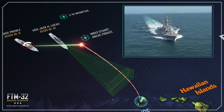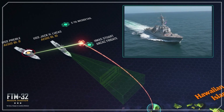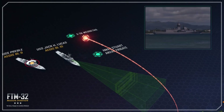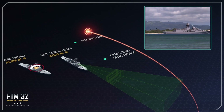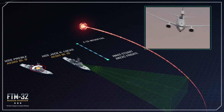Nearby, the Aegis Baseline 10 destroyer USS Jack H. Lucas participates in support of its initial operational test and evaluation campaign, while Australia's ANZAC-class frigate HMAS Steward, together with their E-7 Wedgetail aircraft, assist in data collection and communications.